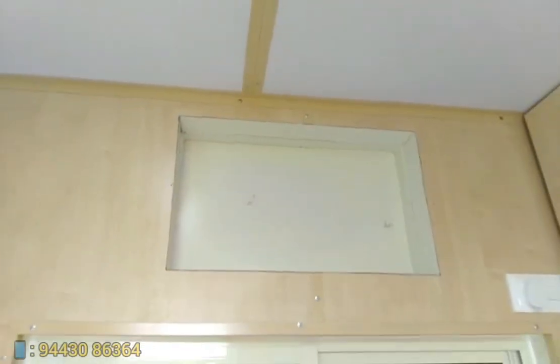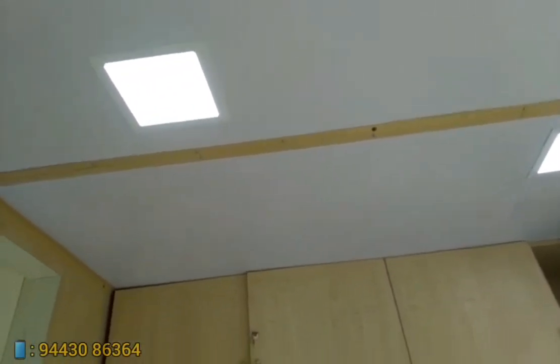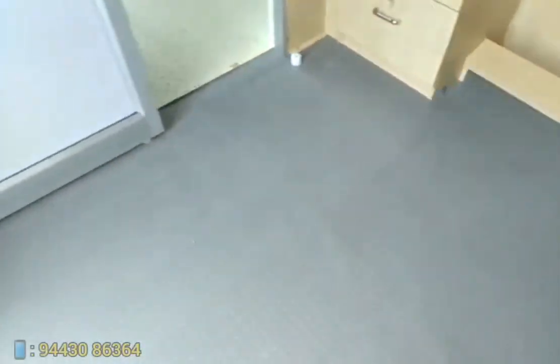There is also a provision for AC inside the cabin. Vinyl mat flooring is done for the office.